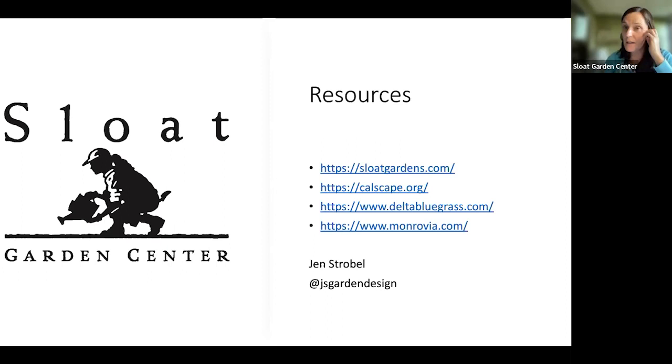Delta Bluegrass has a few varieties of native sod; the one I've personally used over and over is the NoMo native sod — and even though it's called NoMo, you can mow it. I recommend mowing it three or four times a year to keep it looking fresh. Monrovia is a company we buy a lot of our plants from at Sloat, and their website has a great search engine — you can search for shade plants, sun plants, conifers, and so on.